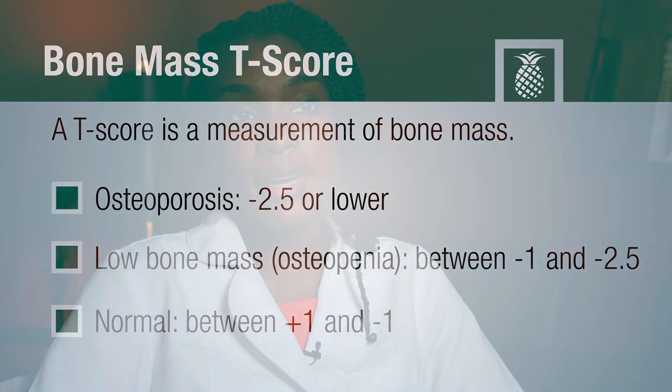A patient can have their primary care provider order the bone density test. We also offer it here at our clinic, and our practitioners can order the bone density test if patients meet certain risk factors and qualifications.